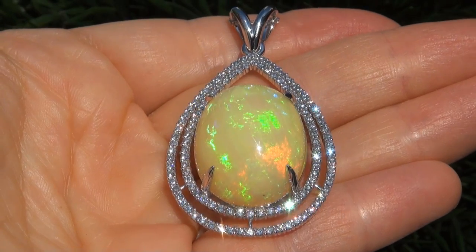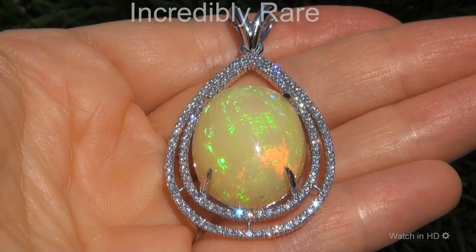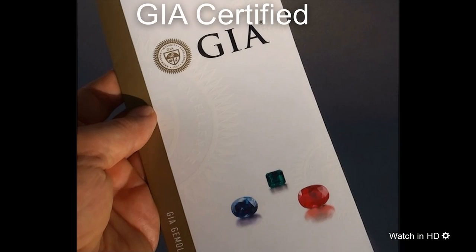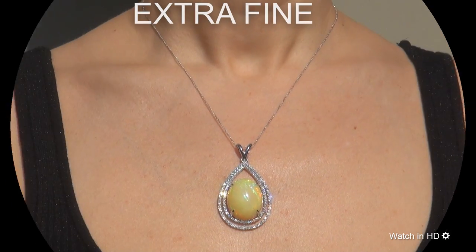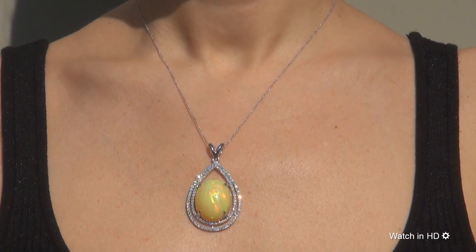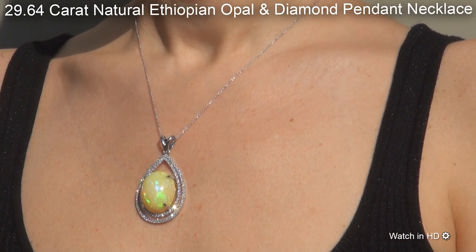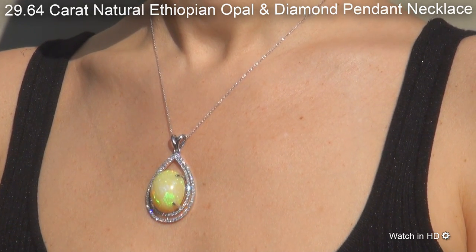Welcome to Certified Jewelry. Just in from our consignor is this incredibly rare, investment-grade, GIA-certified, fine-quality, unheated and untreated 29.64-carat natural Ethiopian opal and diamond pendant necklace.